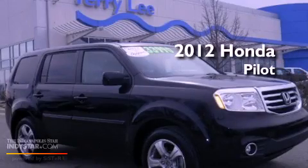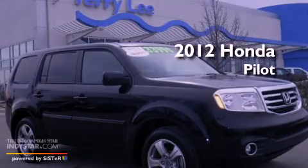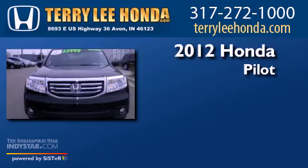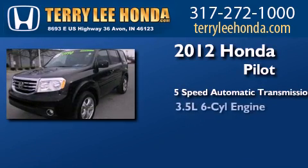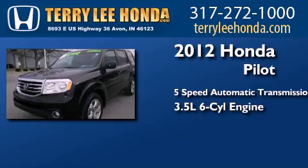This is a certified pre-owned 2012 Honda Pilot. This crossover has a 5-speed automatic transmission, a 3.5-liter V6, and the added safety and control of four-wheel drive.